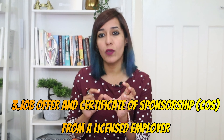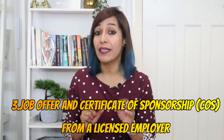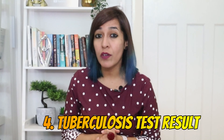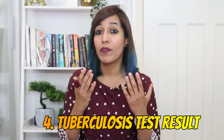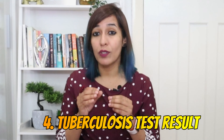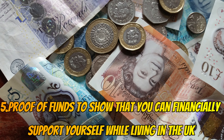Now let's talk about the benefits. Number one: you can bring your dependents with you — your husband, wife, and children. Number two: your dependents can work full time. Number three: you can study while working. Number four: you can do a second job in the same sector at the same level as your main job for up to 20 hours per week.